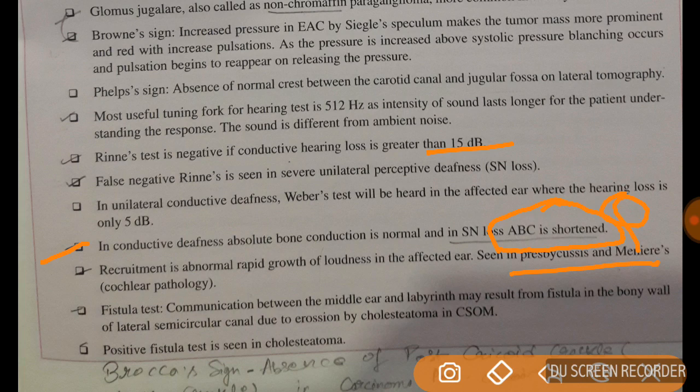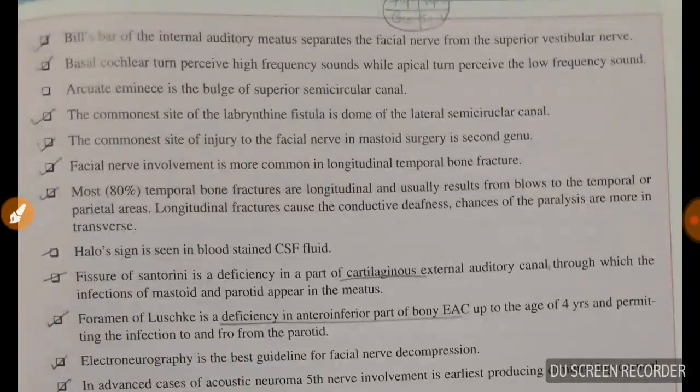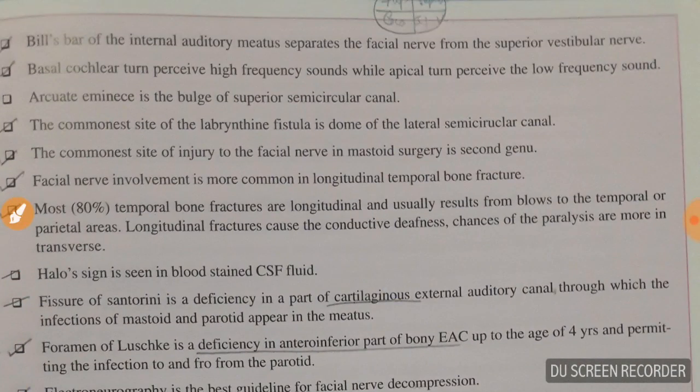Fistula test: a communication between the middle ear and the labyrinth may result from a fistula in the bony wall of the lateral semicircular canal due to erosion by cholesteatoma in chronic otitis media. Positive fistula test is seen in cholesteatoma. Broca's sign is important: in a patient of carcinoma larynx, there is absence of the post-cricoid crackle (Muir's crackle) when the larynx is moved laterally. This is known as Broca's sign. The series will continue with the next sections on nose and throat.